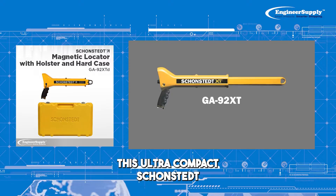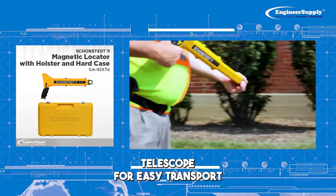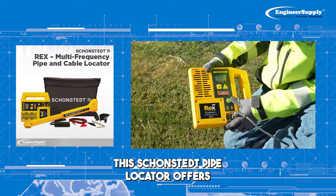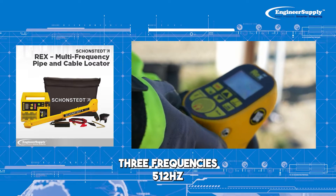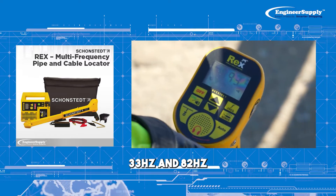Number 5: This ultra-compact Schonstedt locator is highly portable, telescoping for easy transport. Number 6: This Schonstedt pipe locator offers three frequencies: 512Hz, 33Hz, and 82KHz.